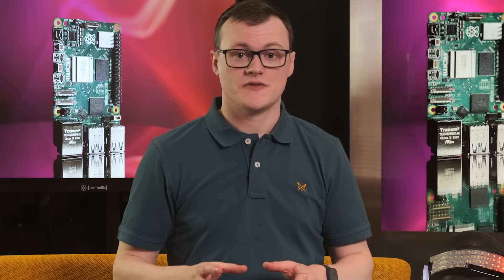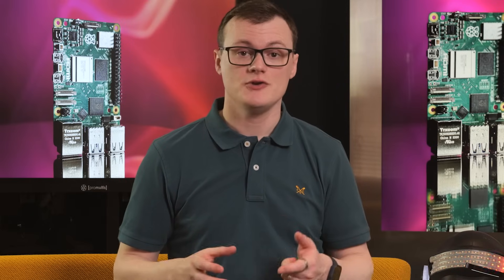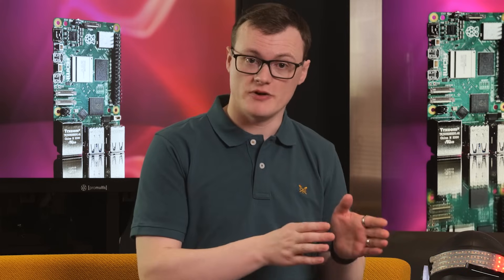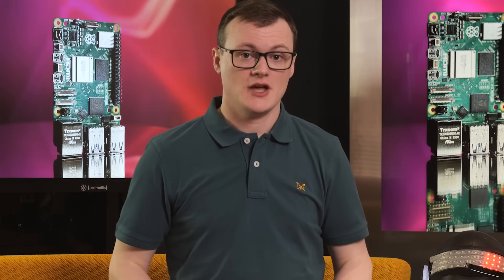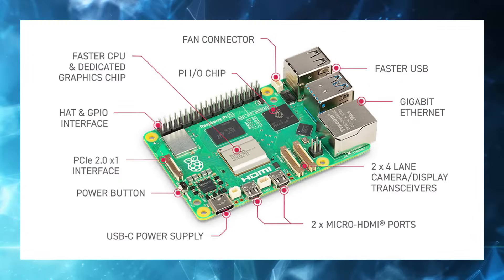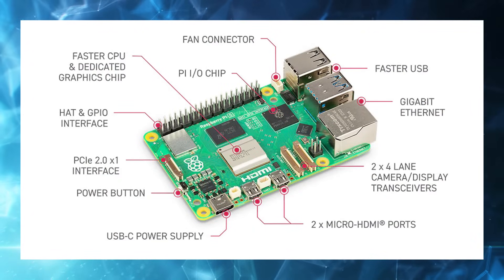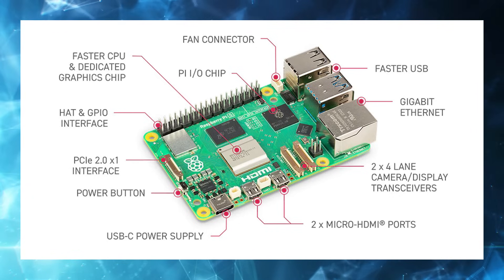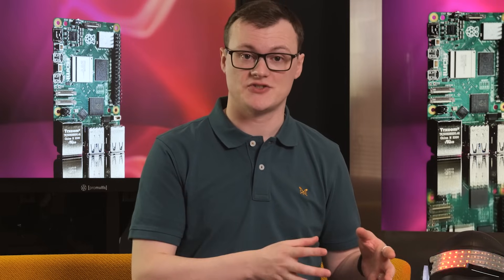RAM options for the Pi 5 include 4GB and 8GB, and the inclusion of a dual-band Wi-Fi controller means that you can switch between the 2.4 and 5GHz channels with ease. The inclusion of a Gigabit Ethernet port, along with two USB 3 ports and two USB 2 ports, provides plenty of connectivity, and the two four-lane MIPI camera lanes allow for use with multiple dedicated cameras.